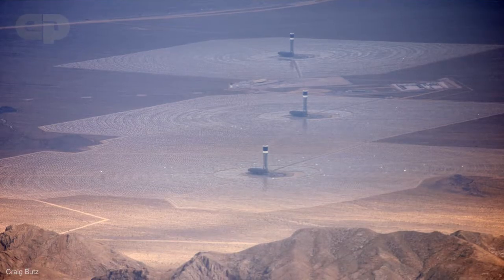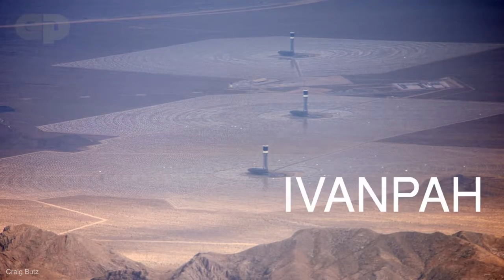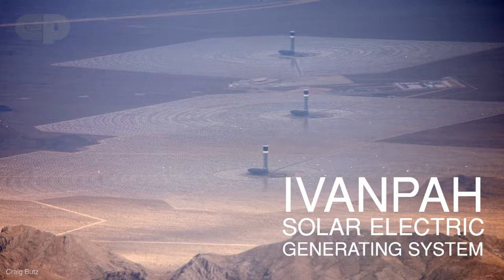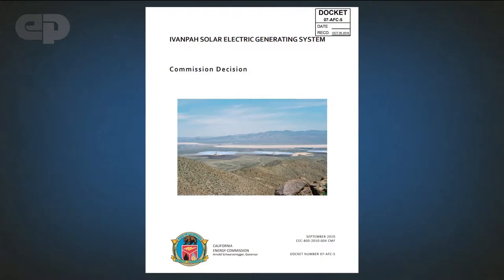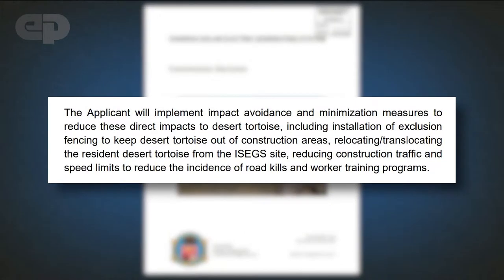So, how great is the threat of new solar project deployment to the desert tortoise? The largest concentrated solar plant in the world, the Ivanpah Solar Electric Generating System, is built on 5.5 square miles in the Mojave Desert. The California Energy Commission approved the project conditionally, mandating BrightSource, the company building Ivanpah, relocate and monitor all the tortoises found on the site.